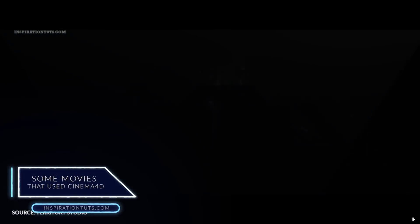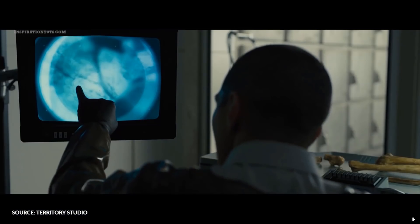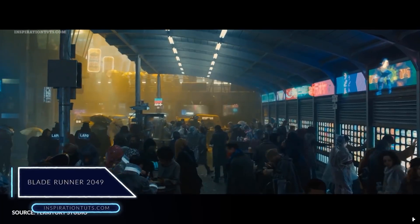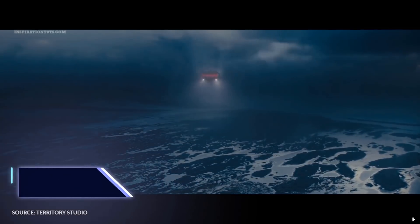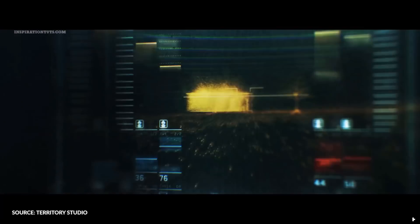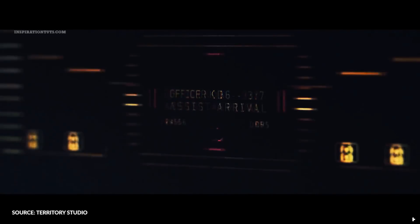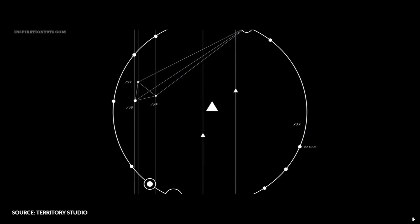Now we're going to talk about a couple of examples where Cinema 4D was used in big budget Hollywood movies. For Blade Runner 2049, Territory Studio was given a task to create graphics for a variety of different screens using Cinema 4D — from monitors in the LAPD office to the inside of a library and a penthouse. The team worked for 7 months and produced over 100 original screens across 15 sets. They also achieved some fluid simulation effects using X-Particles.